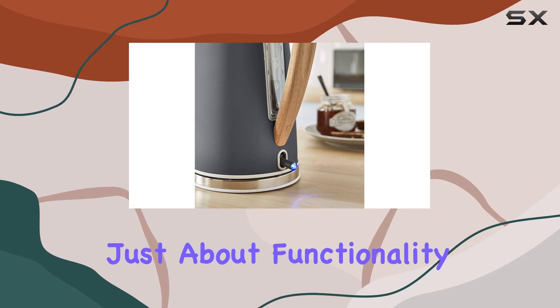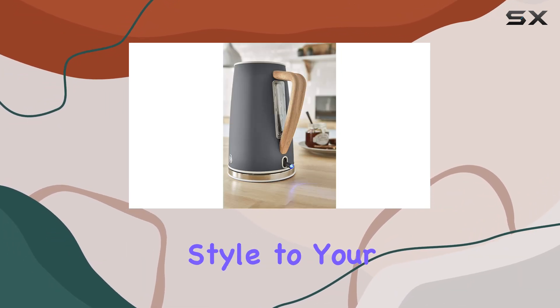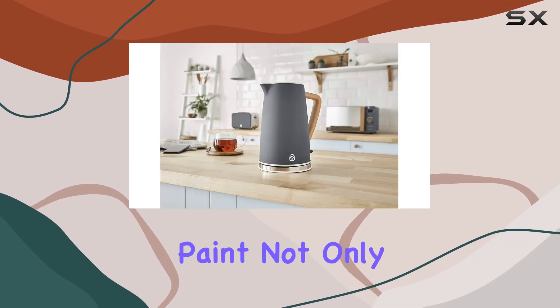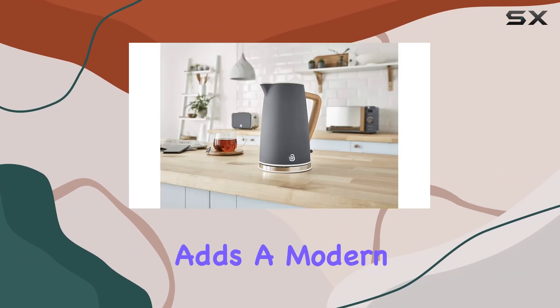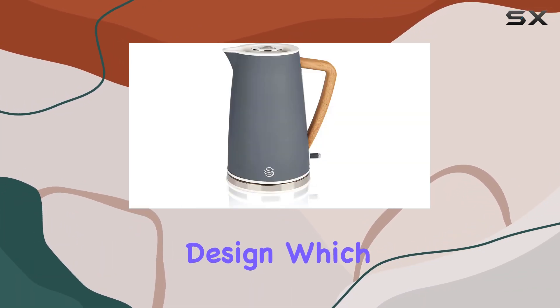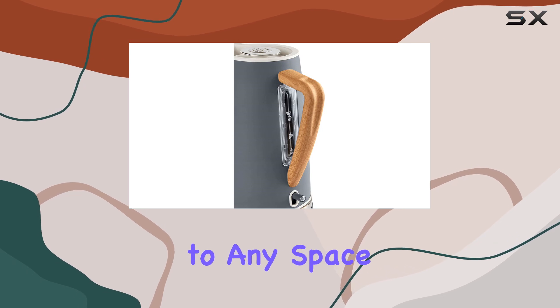But it's not just about functionality. The Swan Nordic Kettle brings style to your countertop. Its stainless steel body with rubberized paint not only keeps the water hot but also adds a modern touch to your kitchen decor. And let's not forget about the Scandinavian-inspired design, which adds a touch of elegance to any space.